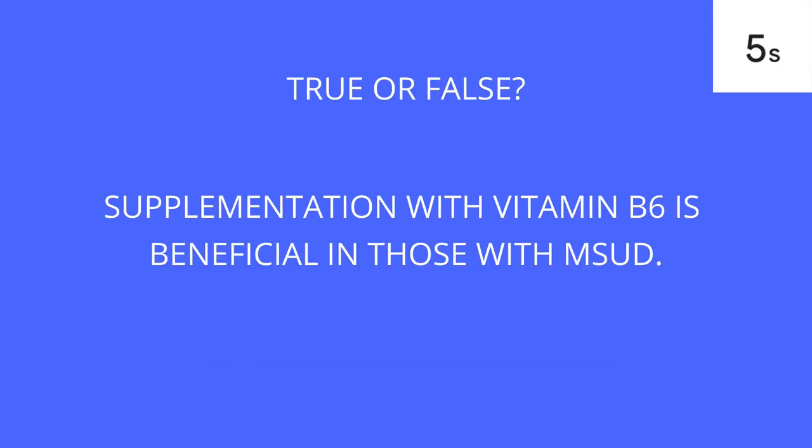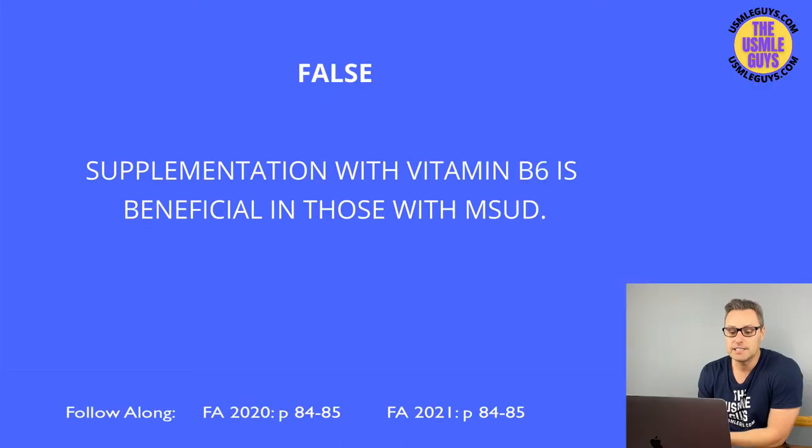This is false. Maple syrup urine disease management includes restriction of the branch chain amino acids as well as supplementation with thiamine.